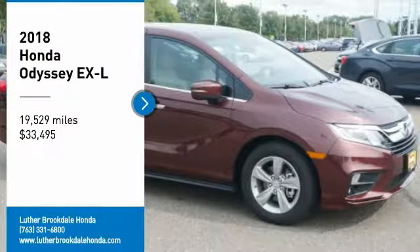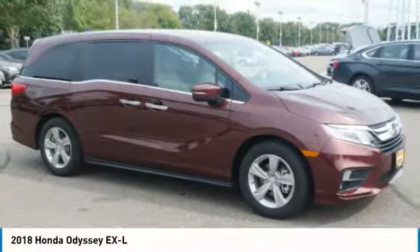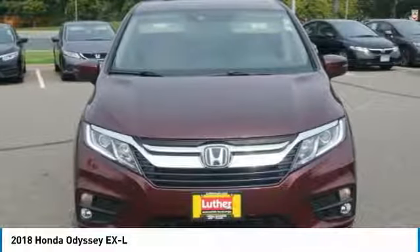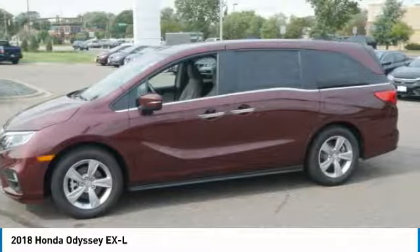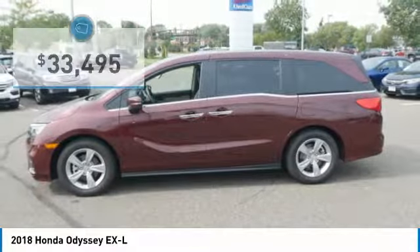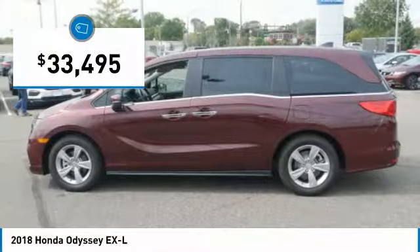Stop by and take a look at the 2018 Odyssey. The Honda Odyssey is a showcase of distinguished style, captivating technology, and advanced safety features. A must for all families and is priced below $35,000.